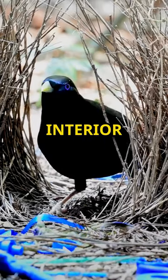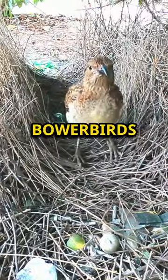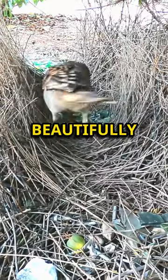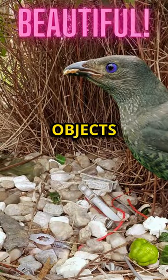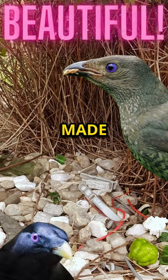Bowerbirds are nature's interior designers. Male bowerbirds build intricate and beautifully decorated bowers to attract females, using colorful objects like flowers and even human-made items.